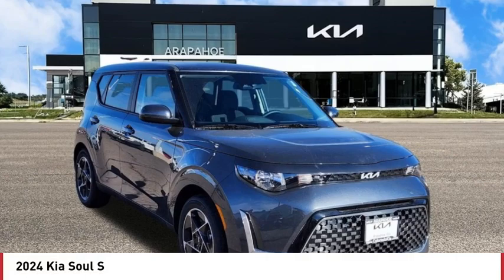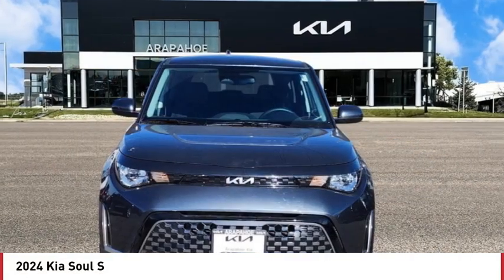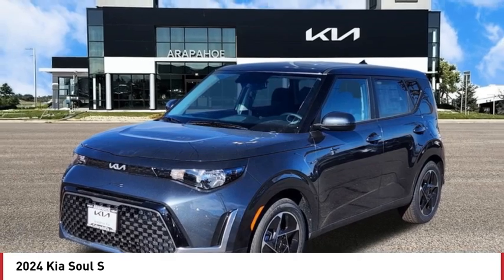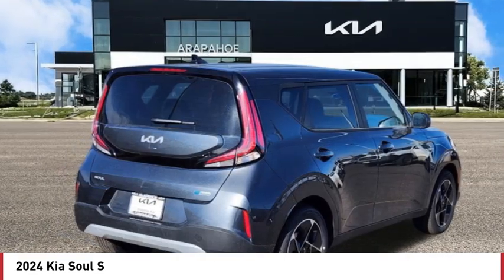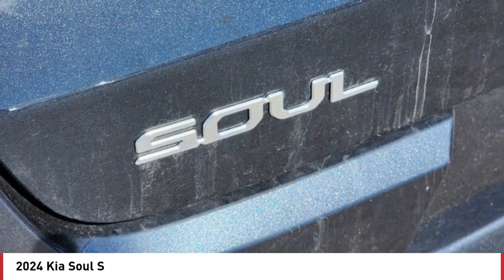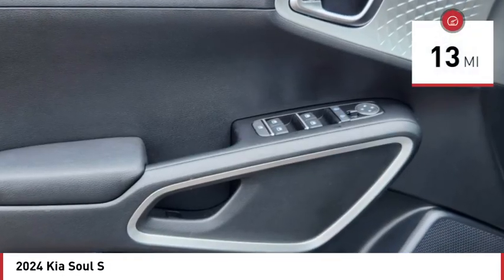Looking for the right vehicle? Check out the 2024 Sol. The Sol is quick and ready with its innovative, catchy style — a sharp, roomy, and well-fitted cabin, and a comprehensive list of safety and fun features. This vehicle has less than 100 miles.